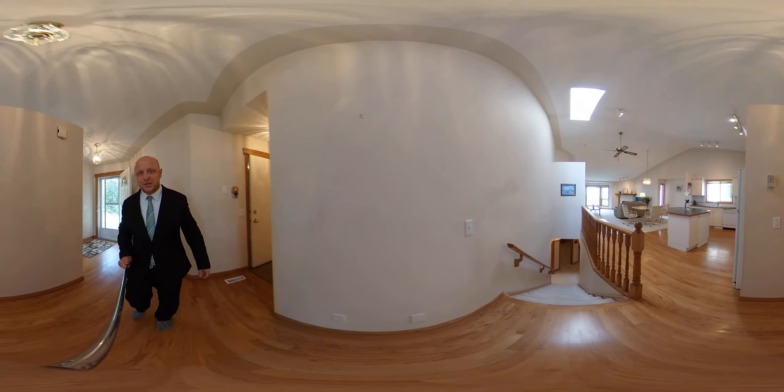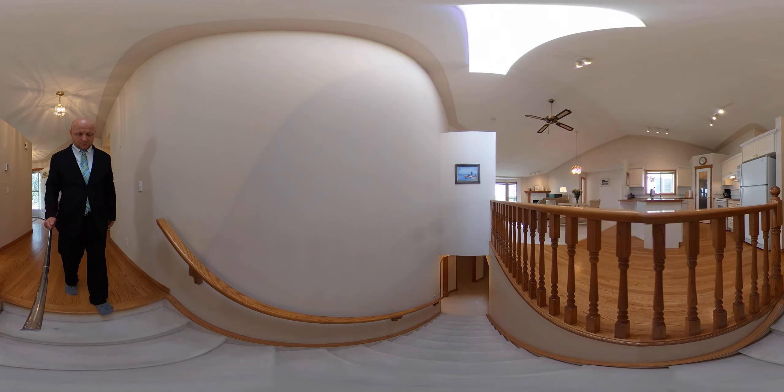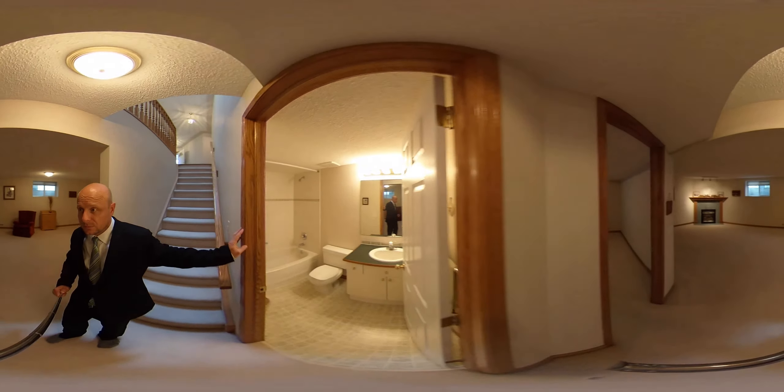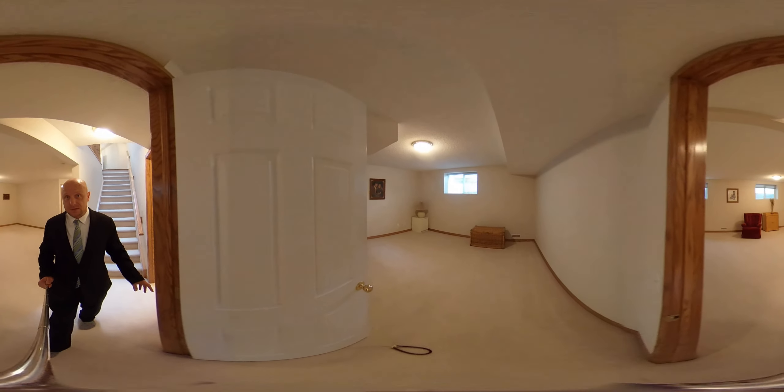Let's head downstairs. To the left we have ourselves a full bath. Now there are two bedrooms downstairs.